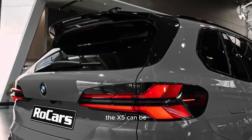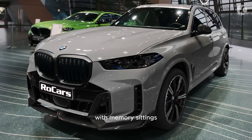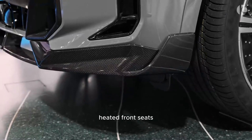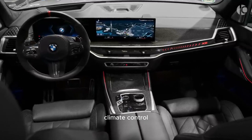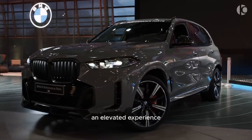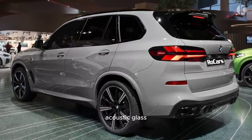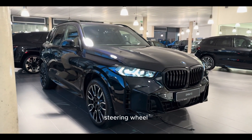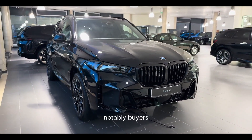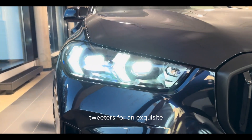Depending on the chosen options, the X5 can be equipped with a wide array of luxurious features. Standard on all models are power-adjustable front seats with memory settings for the driver, a power-adjustable steering column, heated front seats, a panoramic sunroof, dual-zone automatic climate control, a power rear liftgate, rain-sensing windshield wipers, and customizable ambient lighting. For those seeking an elevated experience, the X5 offers additional options such as massaging seats, remote start, soft-close doors, acoustic glass, a leather dashboard, and heated front armrests and steering wheel. Buyers can also opt for the Bowers & Wilkins surround sound audio system, which boasts diamond-domed tweeters for an exquisite audio experience.